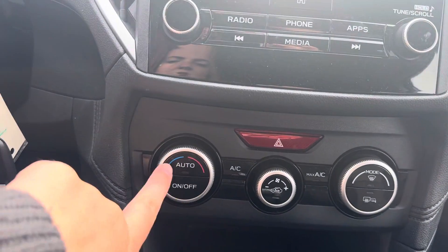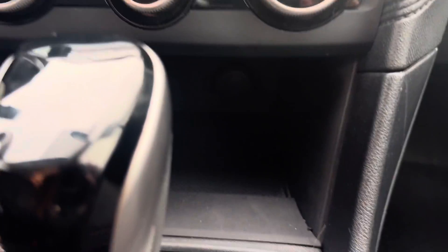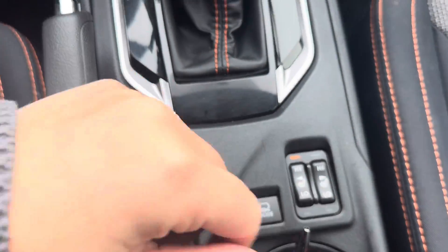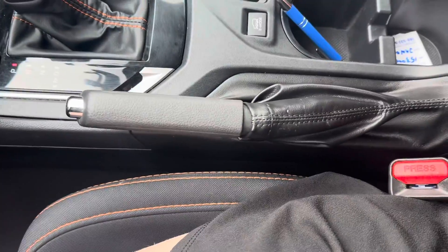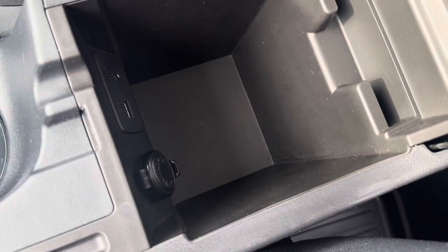You also have your automatic climate control with your AC and max AC, and a little storage compartment in here. You also have your X mode, two-stage heated seats up front, as well as your parking brake. The center console has a 12-volt, a USB, and an auxiliary input.